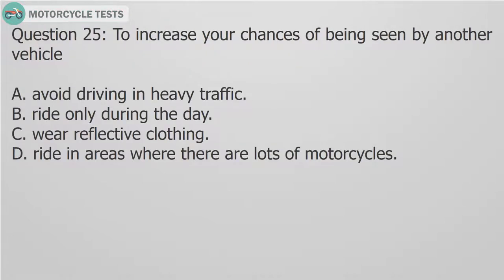Question 25: To increase your chances of being seen by another vehicle: A. Avoid driving in heavy traffic. B. Ride only during the day. C. Wear reflective clothing. D. Ride in areas where there are lots of motorcycles.